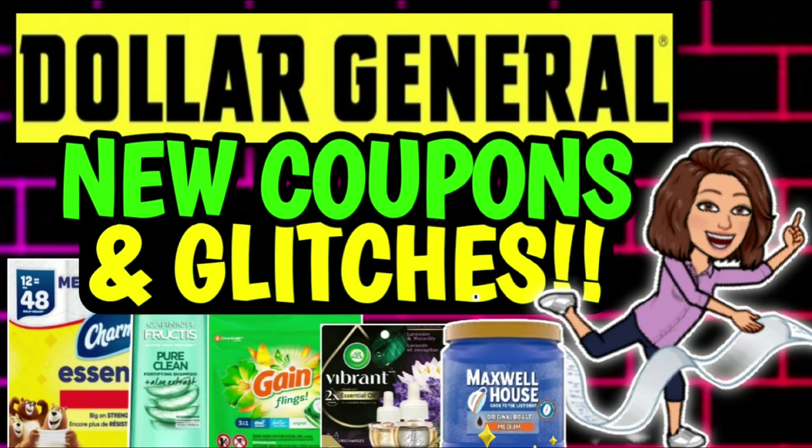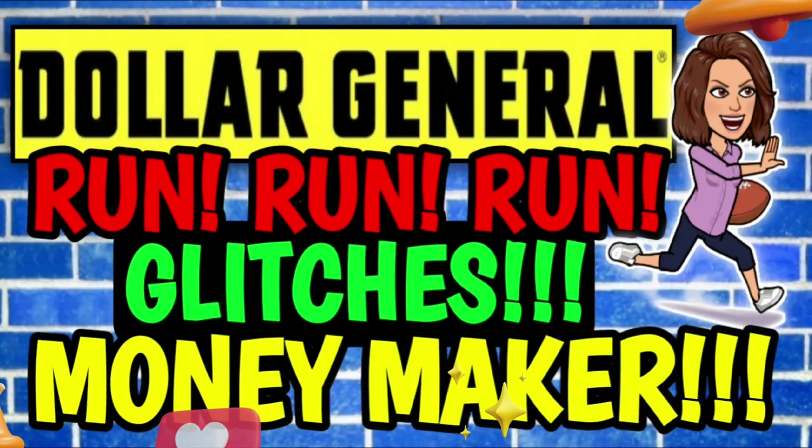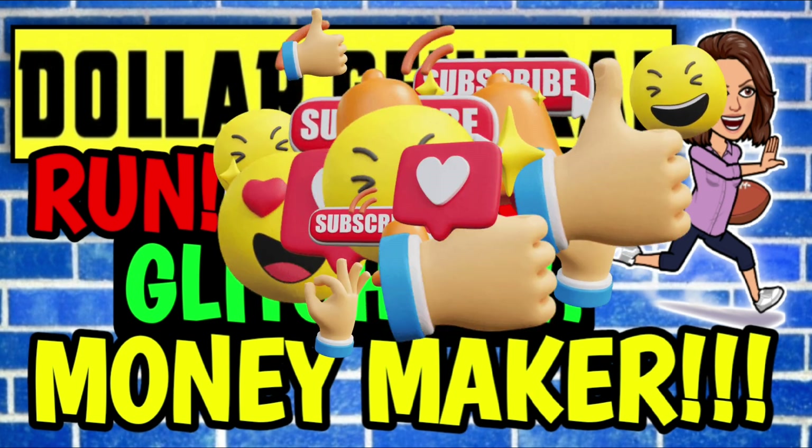Alright guys, so first up, just a quick reminder that I have already uploaded a couple of other Dollar General videos for you all this week. So if you missed out on anything, make sure that you go and check them out. They're all going to be linked for you in the pin comment down below.